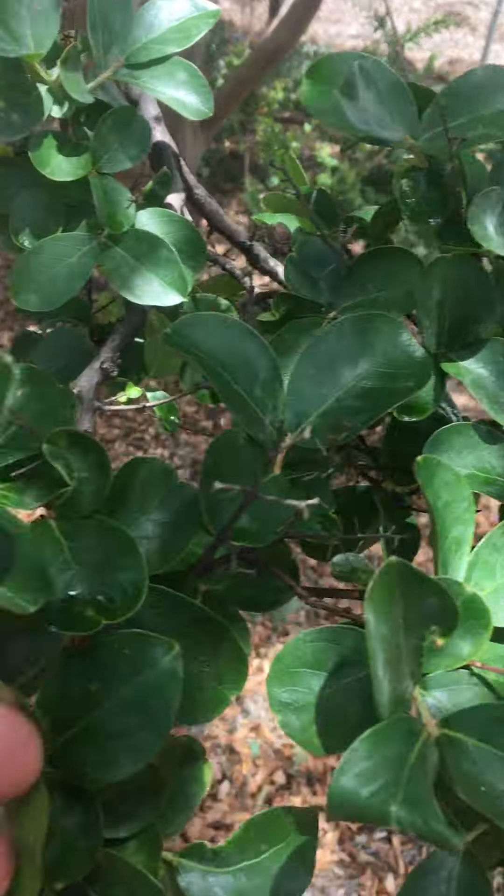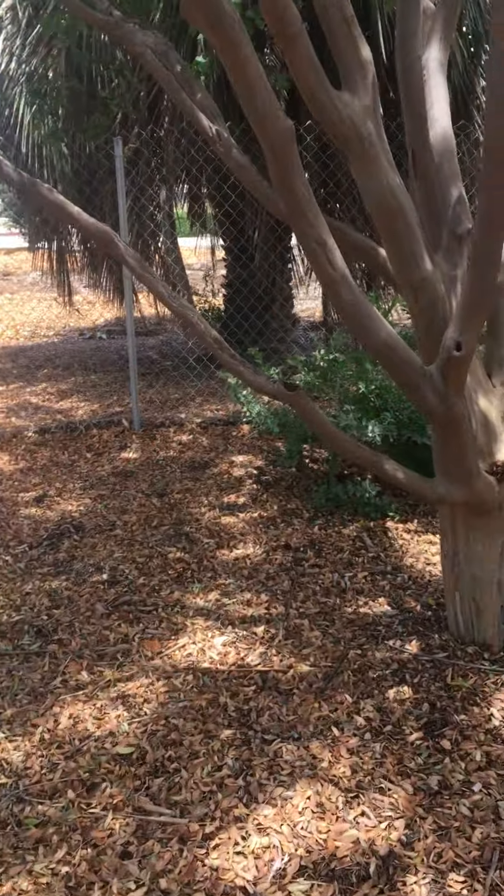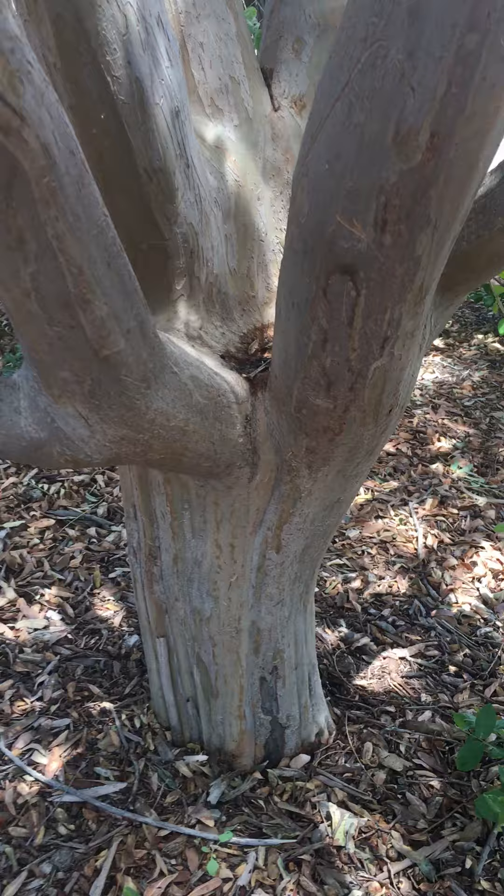Older growth and trunk — very attractive trunk, smooth, sometimes twisted.